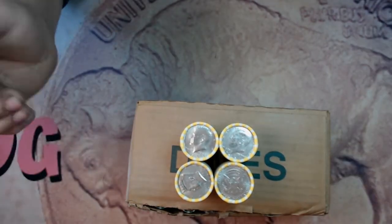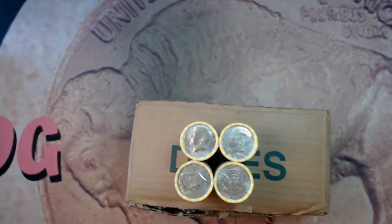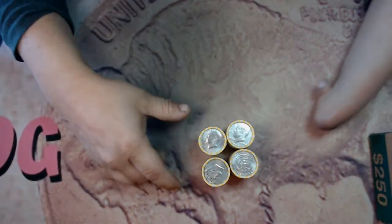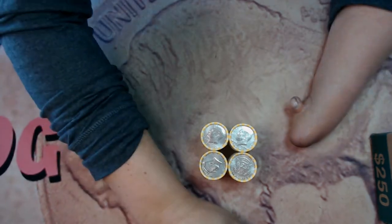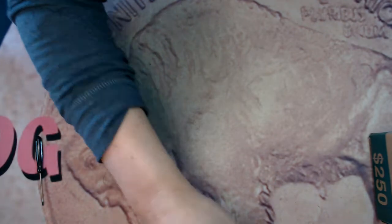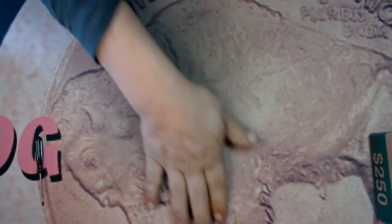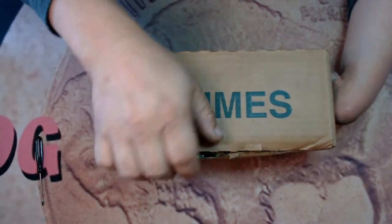We're gonna hunt the half dollars first and see if we find anything. We'll bring you back and crack open the top of this box the rest of the way — it must have got dropped or something. We're gonna hunt these four rolls of halves; don't expect to find much but you never know. We're in the third roll — a 2018-D. Alright, we're back, nothing in them except for the 2018-D.